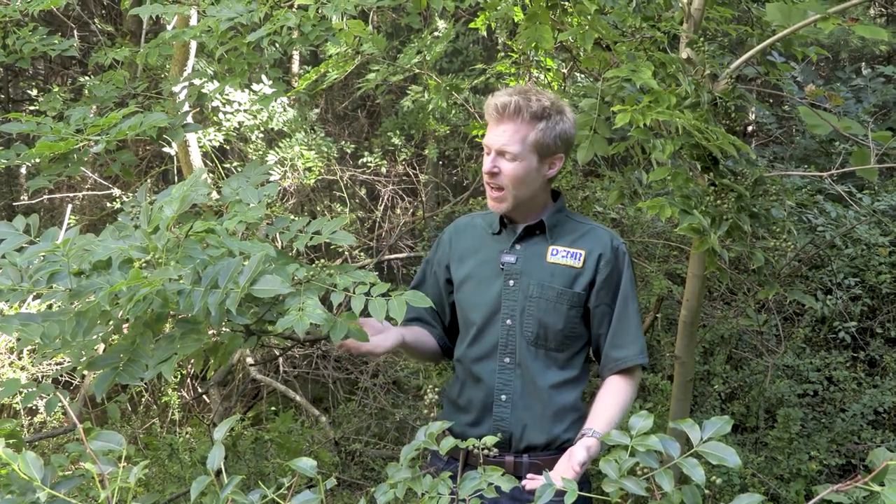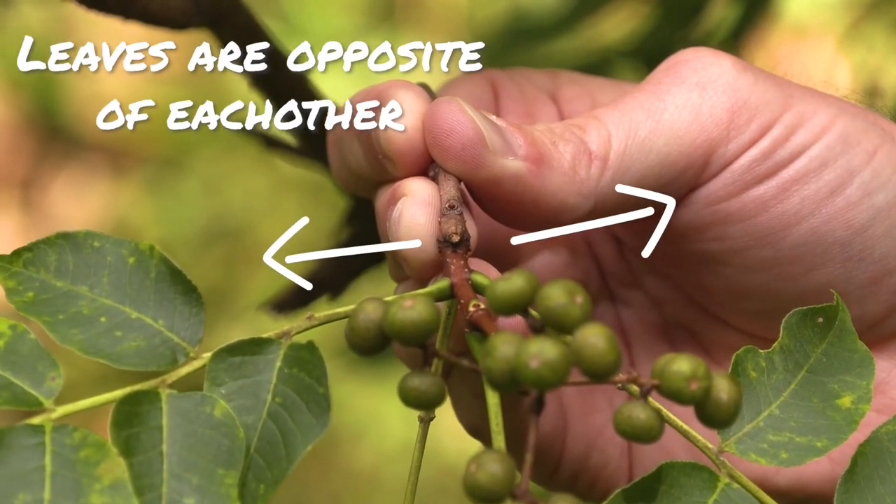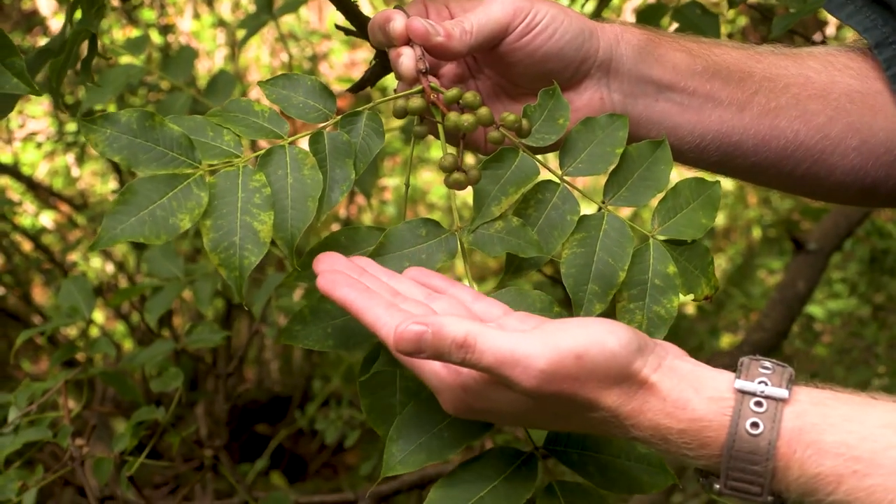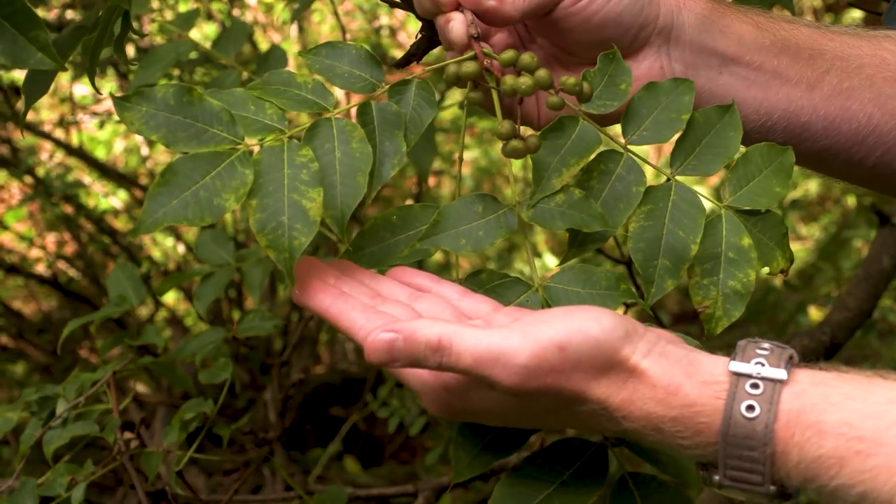There are a number of cork tree species here in the Commonwealth, but they all share very similar characteristics. This species has opposite compound leaves, made up of anywhere from 5 to 11 leaflets that have a smooth margin.